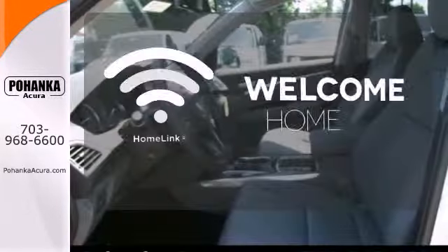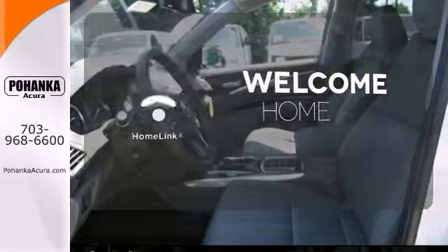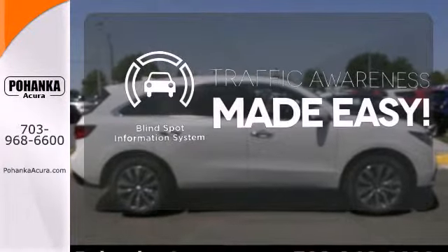Program garage door openers, gates, and lighting systems with HomeLink. The blind spot indicator helps you maneuver through traffic.